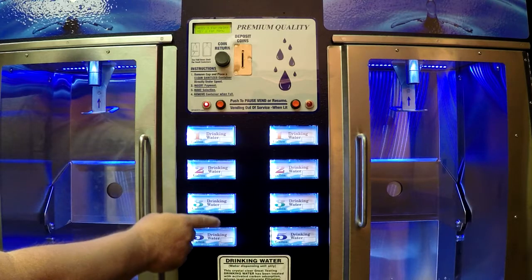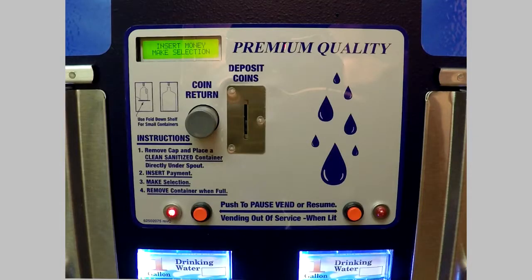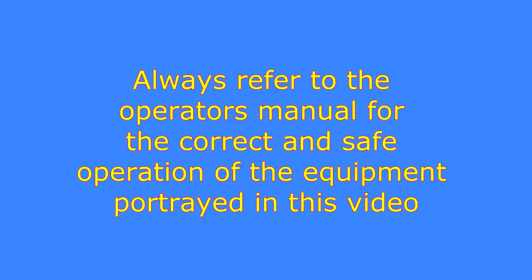If desired, press PB2 to enter the main menu, or press PB4 one time to exit the Service Mode and place the machine back into service. Always refer to the Operator's Manual for the correct and safe operation of the equipment portrayed in this video.